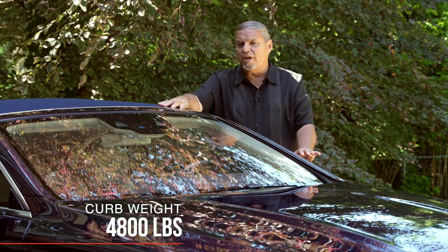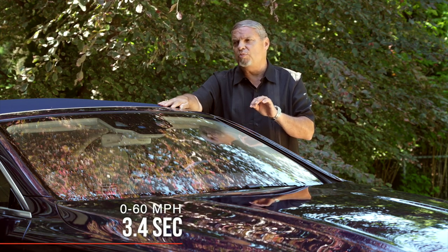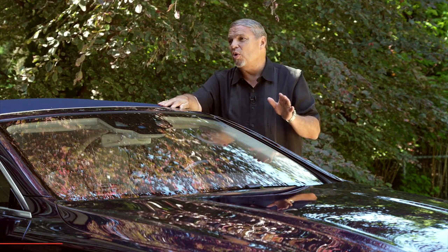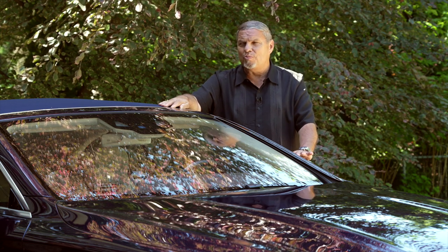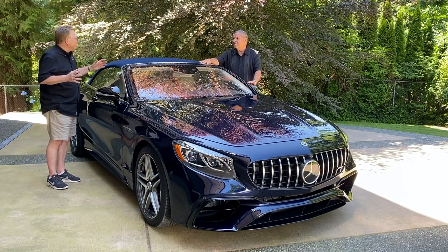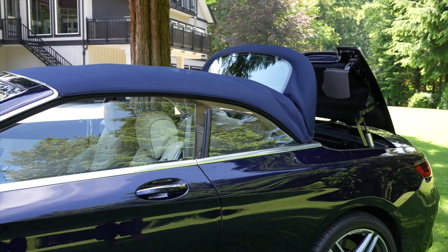The car weighs about 4,800 pounds. Mercedes gives it a spec of zero to 60 in 3.4 seconds, but all the test magazines are getting more like 3.1. So it's a big car — a behemoth. It's heavy and it's pretty fast. And it's getting into supercar status almost, isn't it? Almost, but with comfort — enormous amounts of comfort and all the amenities you could ever ask for.